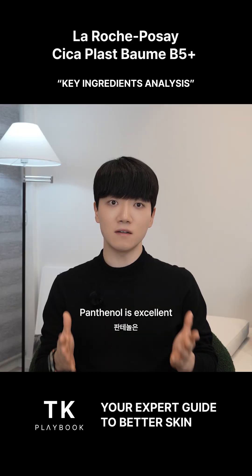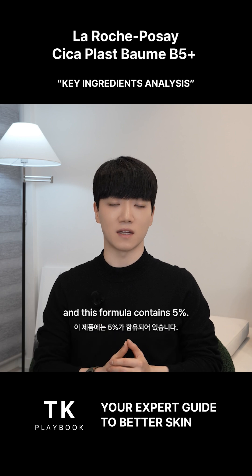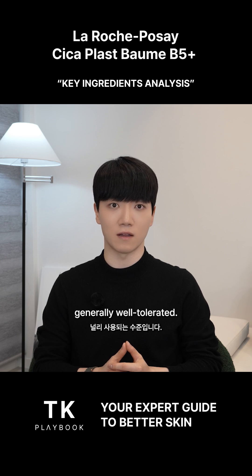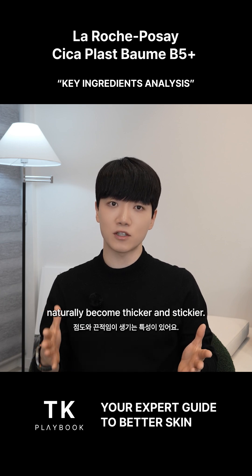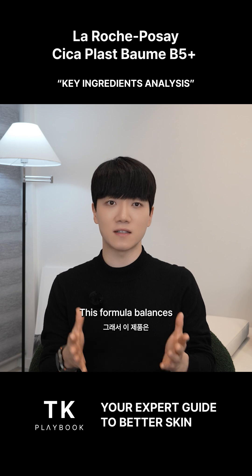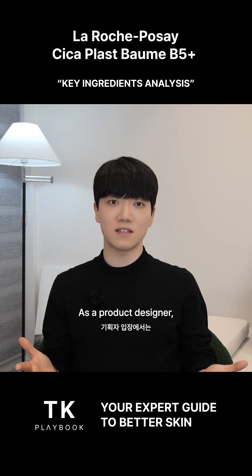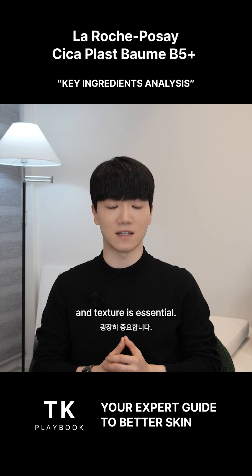Panthenol is excellent for barrier support and calming, and this formula contains 5%. 5% is a commonly used level that's effective yet generally well tolerated. Some people assume more panthenol is better, but higher concentrations naturally become thicker and stickier. This formula balances that trade-off by building a thicker balm texture that accommodates the ingredient. As a product designer, finding that middle ground between efficacy and texture is essential.